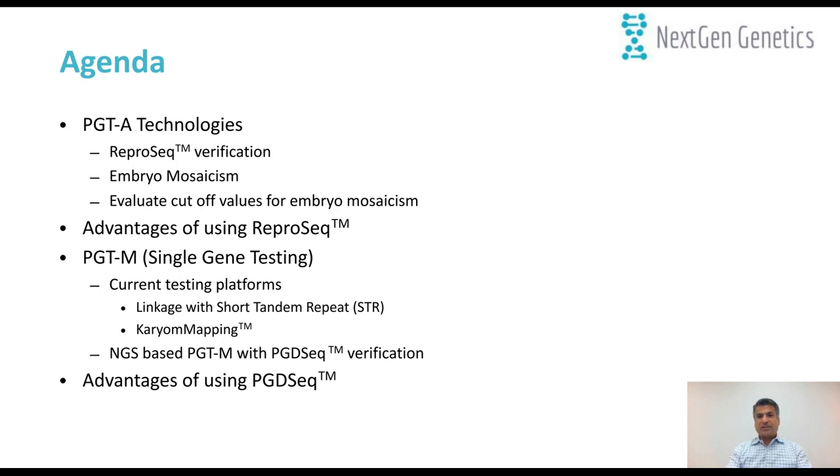Once the PGT-A talk is done, I would like to change the subject to pre-implantation genetic testing for single gene disorders. I'll start with the current testing platforms, including linkage analysis with short tandem repeats, then career mapping — an SNP-based array technology. I will mainly focus on NGS-based PGT-M with PGT-seq and how we verify the technology through the Thermo Fisher platform, and discuss the advantage of using PGT-seq over other current platforms.